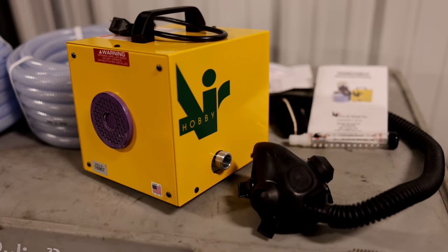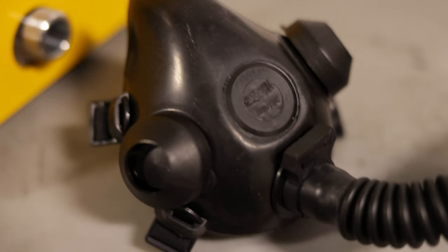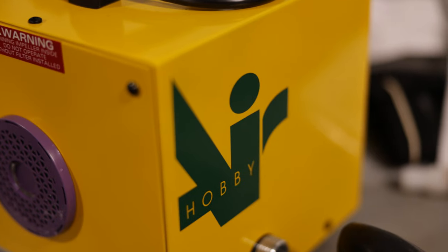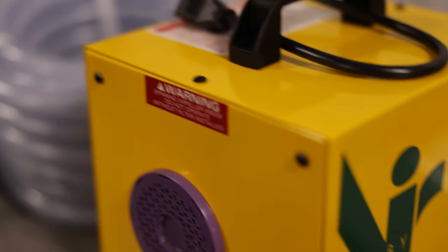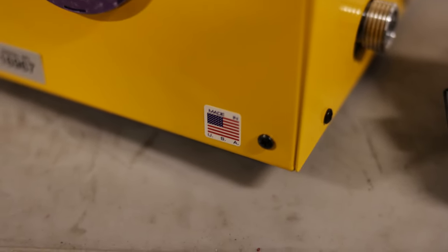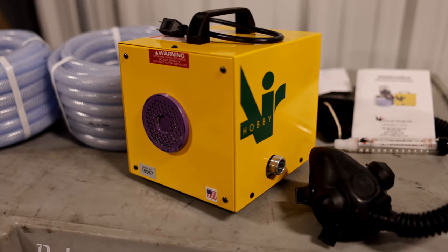Here are the contents of the Hobby Air 2. I opted for the half face mask so it'll fit under my Optrel hood while I'm welding. It's pretty nice — it's made in the USA. It also comes with 80 feet of air hose — two 40-foot spools — of commercial grade, food grade air hose made in Japan. I'm very happy about that. We'll put it together and show you how it works.